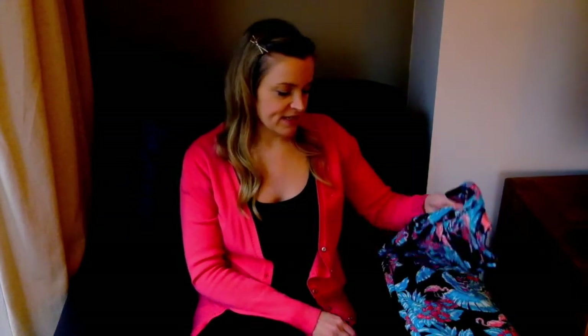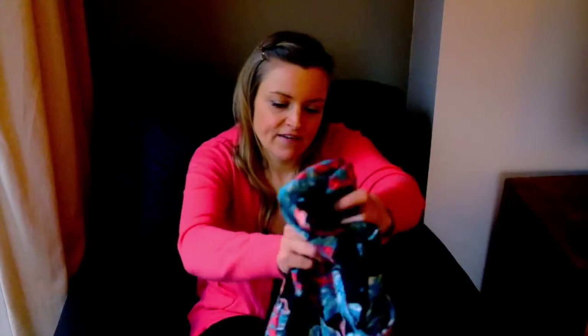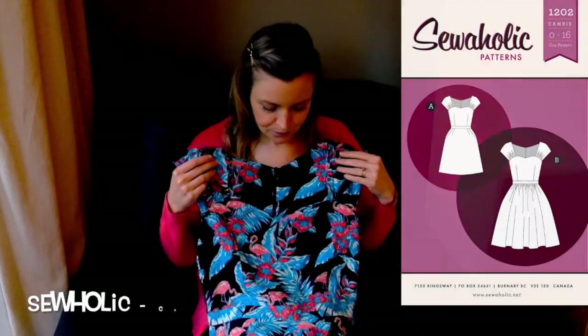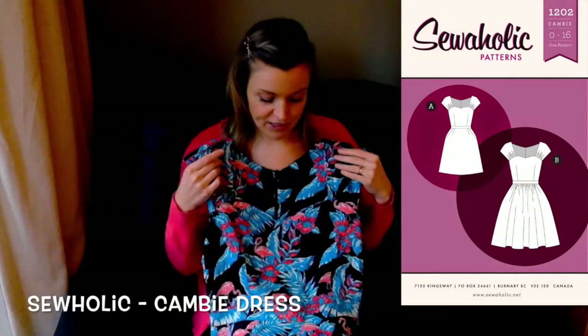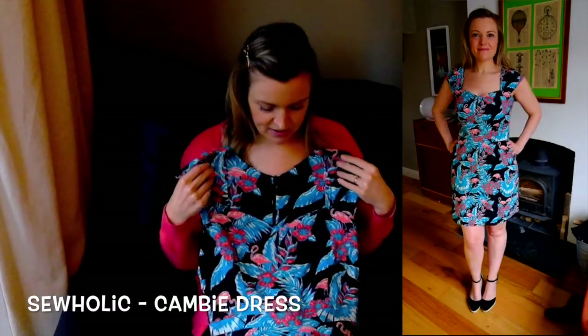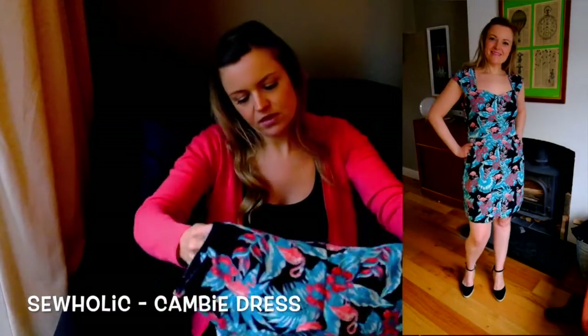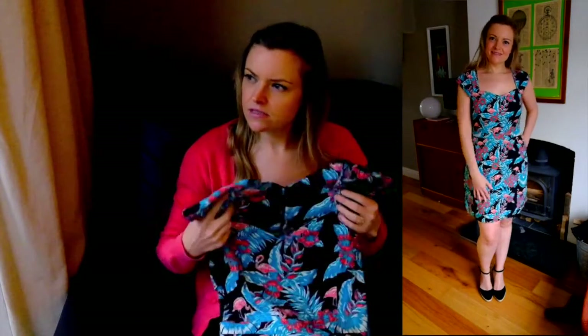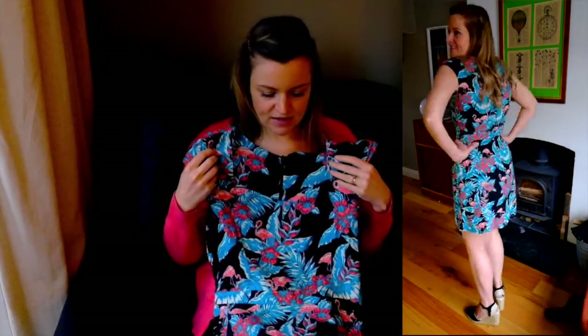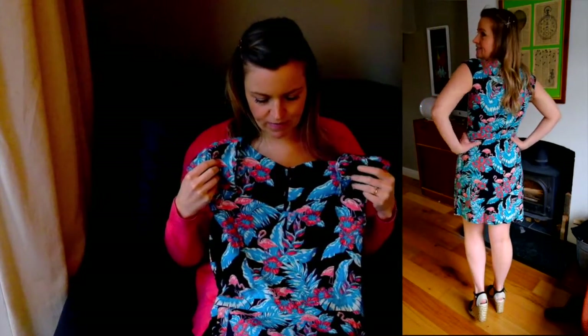Today it's a dress I made from a Sewaholic Cambie pattern - I'll insert a picture of it next to me here. I made this about 18 months ago, not the summer just gone, and I really love it. I love the fabric.